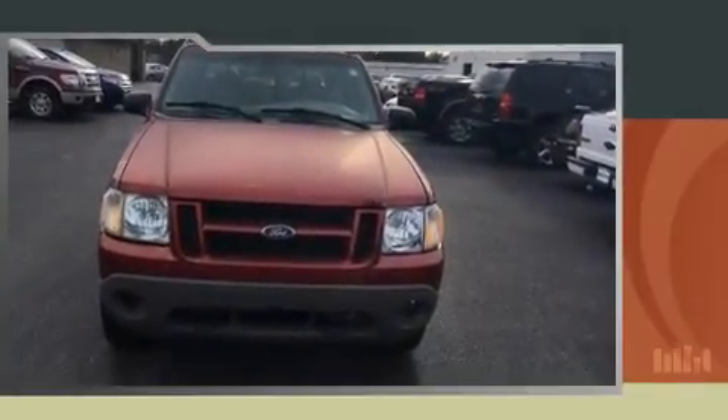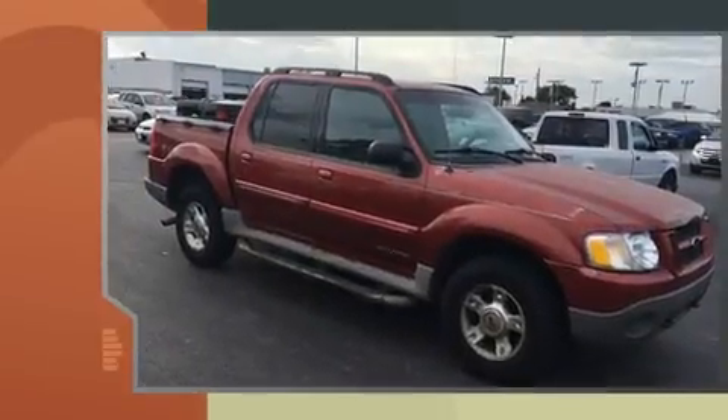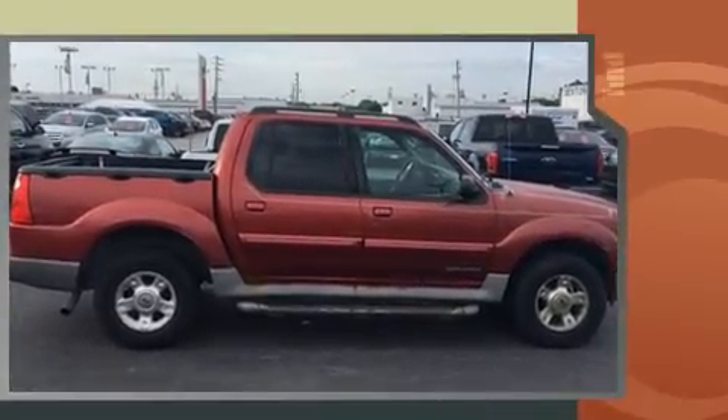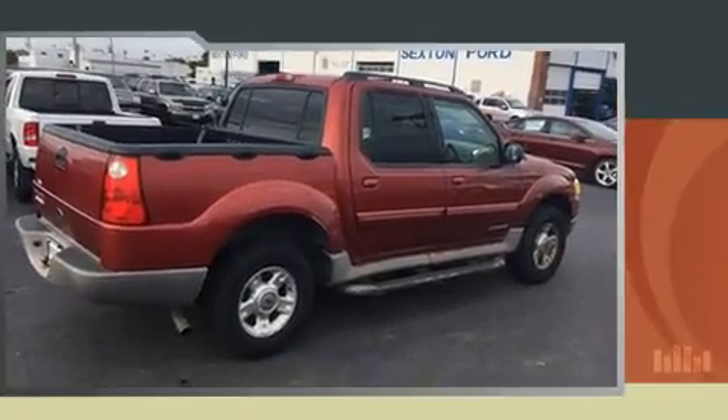The 2002 Ford Explorer Sport Trac features four-wheel drive capabilities, a durable automatic transmission, and a four-liter six-cylinder engine. It distinguishes itself from the competition with features such as speed-sensitive wipers, skid plates, a roof rack, and a split folding rear seat.